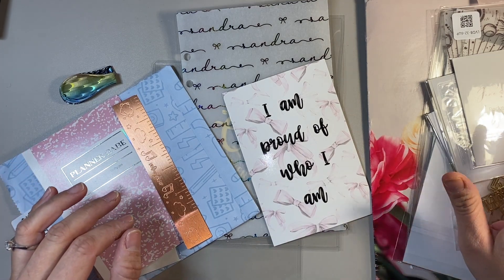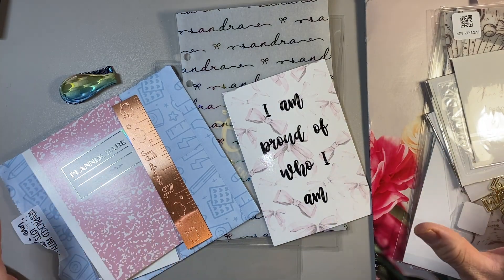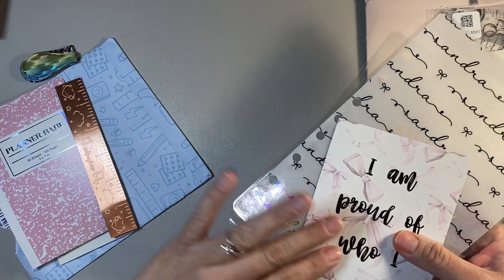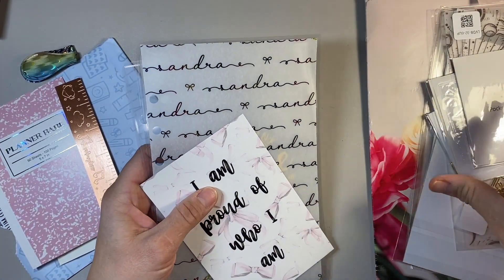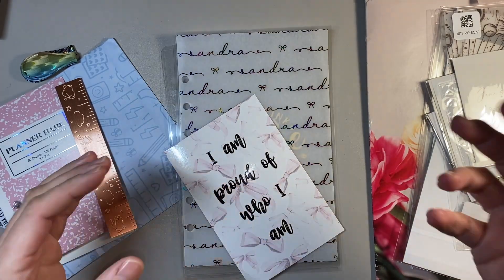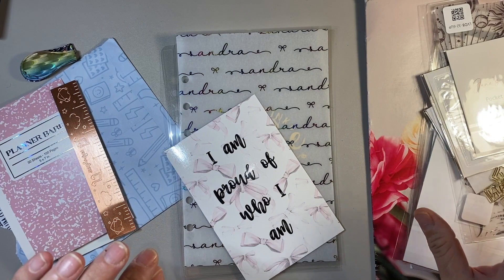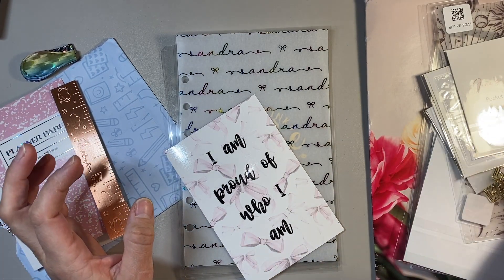I didn't open anything up from Jane's Agenda because I wanted to share the packaging with you guys first. Very excited about that. When I saw Jane's Agenda and some of the products, I'm going to have to show you to really explain it properly. There are different types of dashboards you can get, and that's kind of what I mostly focused on.